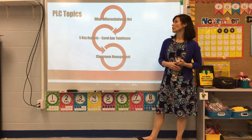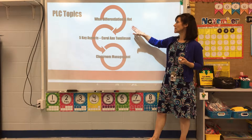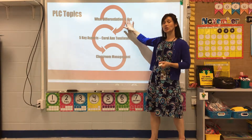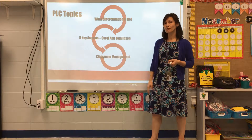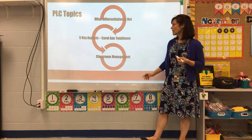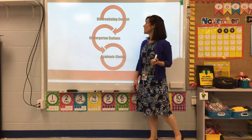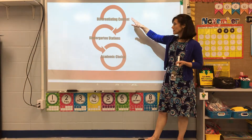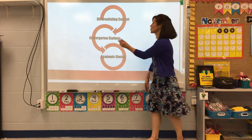The topics determined based on faculty needs were: first, determining what differentiation is not; second, five key aspects of differentiation through Carol Tomlinson, who wrote a book on that; third, classroom management when using small groups; and fourth, differentiating content using kindergarten stations and academic choice.